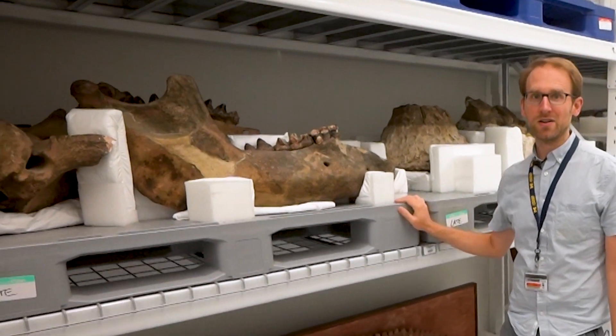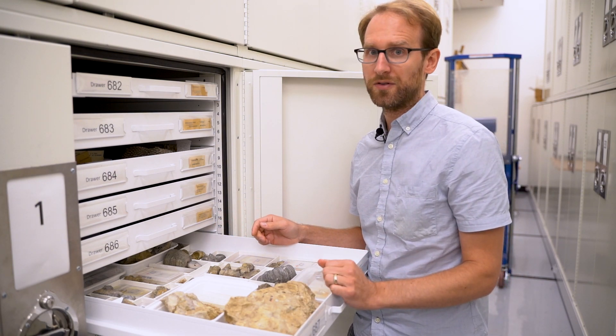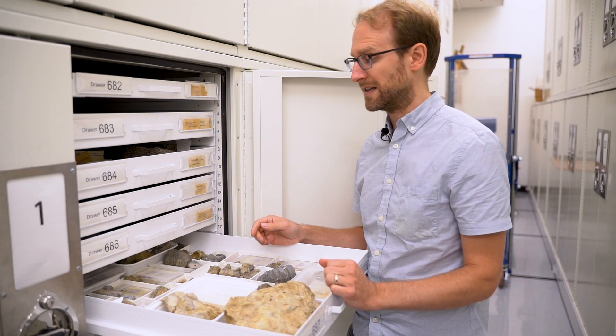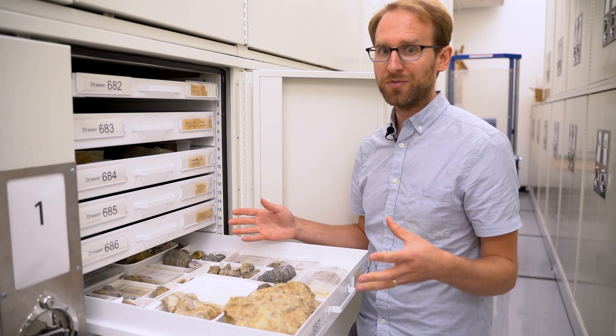But not everything in our collections is so big. These, for example, are all fossil corals from the time about 390 million years ago when Michigan was covered by a tropical sea and coral reefs.